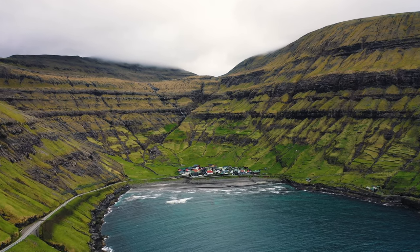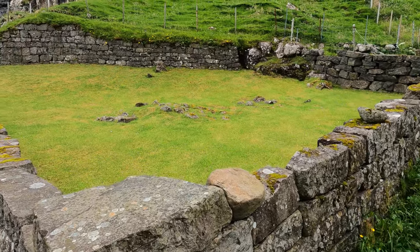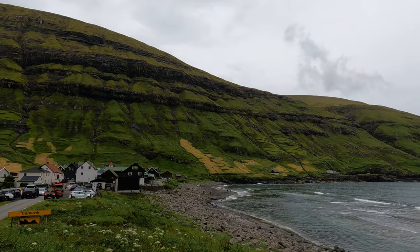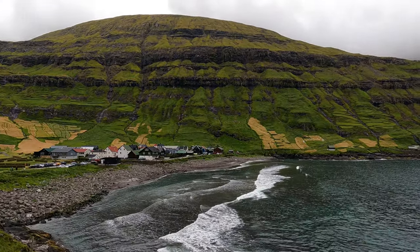We're at the northernmost part of Streymoy Island visiting our second small village, Tjørnuvík. It's another one of the oldest towns here and they've actually found some Viking graves dated back to the 10th and 11th century. It's a beautiful town right on the coast — it's actually a surf beach as well, which is bizarre. It opens out to the ocean and you've got these beautiful sea stacks just off the cliff which, legend has it, are a giant and a witch trying to pull the Faroe Islands to Iceland.